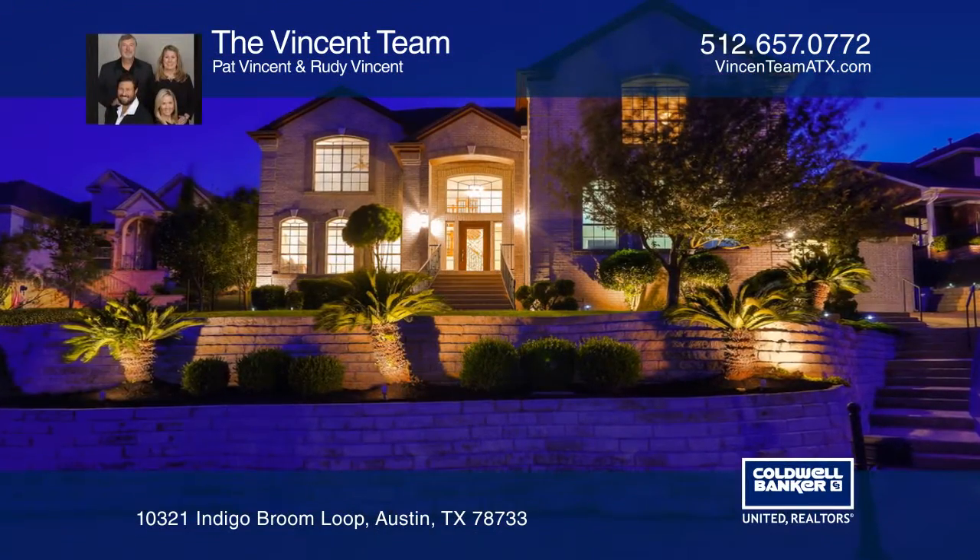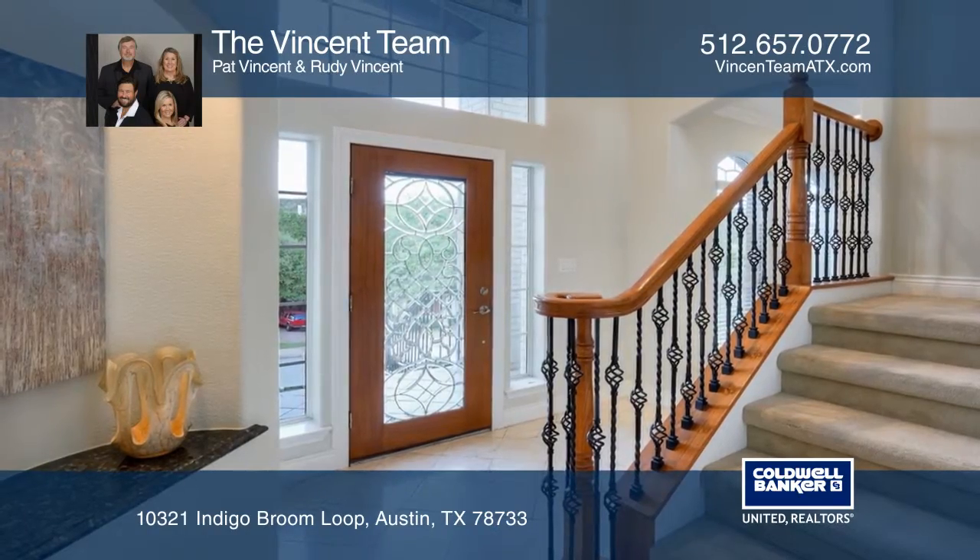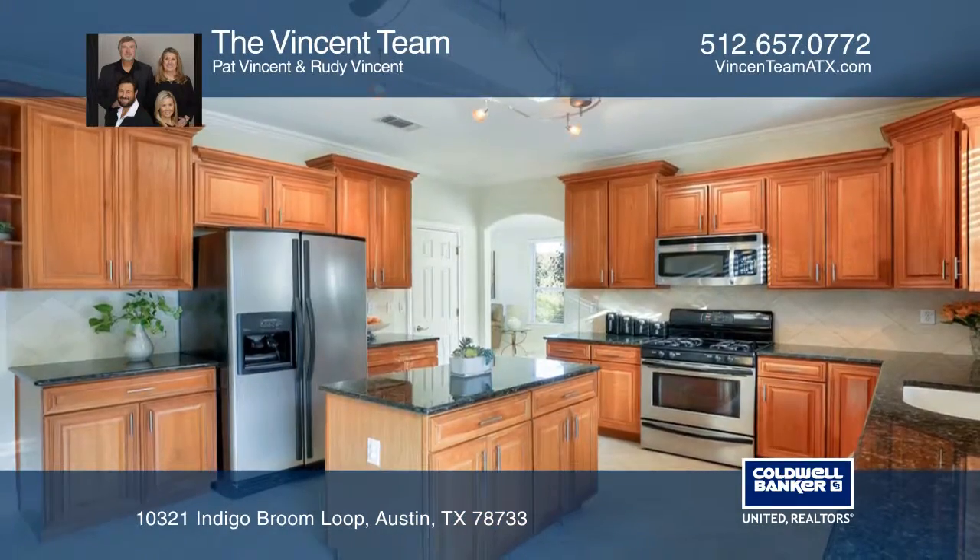This impressive home showcases vast amounts of natural light through the grand foyer window and opens to a kitchen and oversized living room.